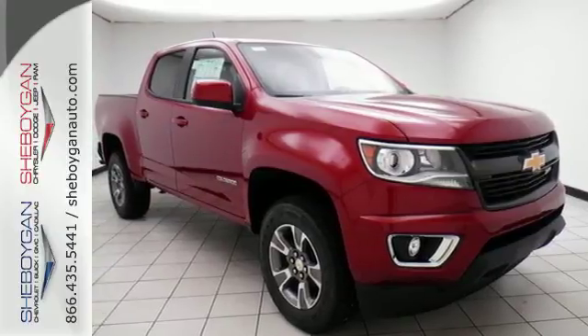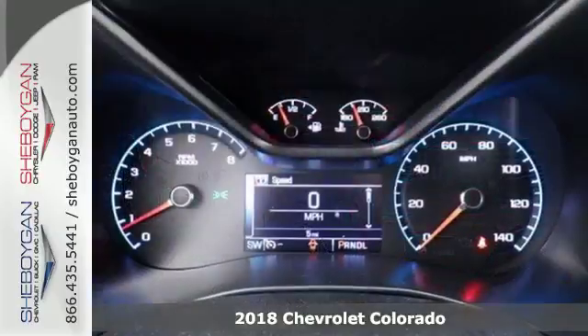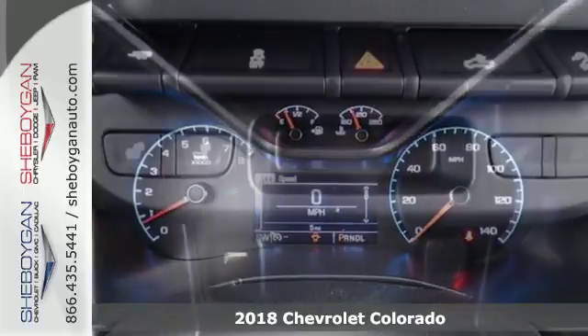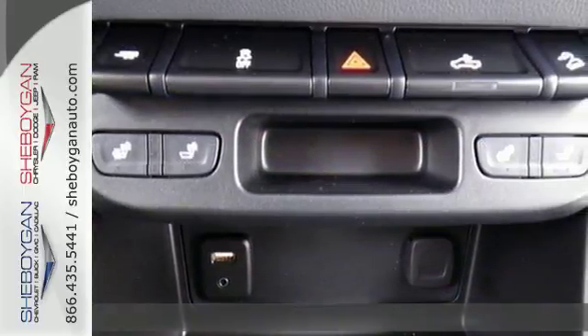It's a 2018 Chevrolet Colorado. If you desire a mid-sized pickup with impressive performance and remarkable efficiency, this is the truck for you.